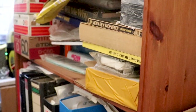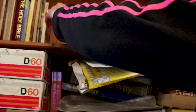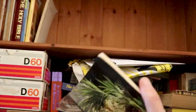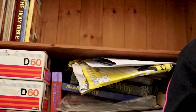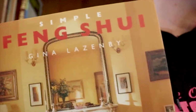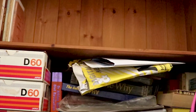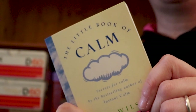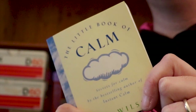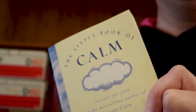Everyone needs a Feng Shui book in their house, especially when you have two kids shouting. And should I comment about this small cute book with the title 'Calm'? No — it explains itself.